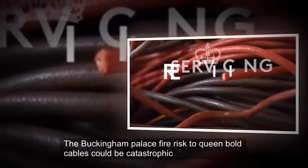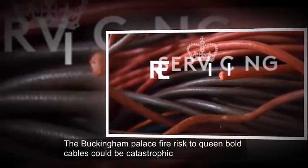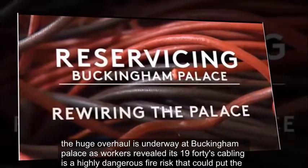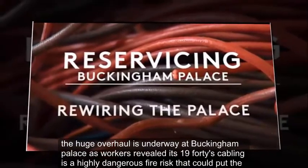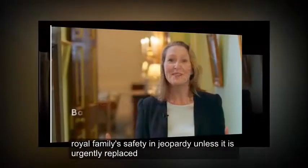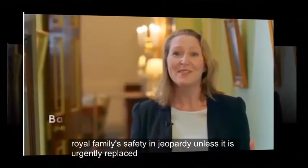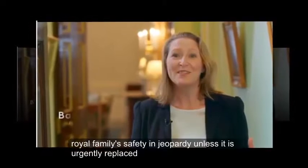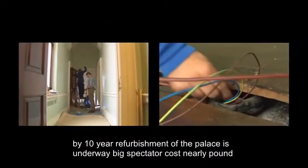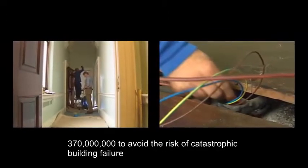Buckingham Palace faces a fire risk as its 1940s cabling is described as highly dangerous, potentially putting the royal family's safety in jeopardy unless urgently replaced. A 10-year refurbishment of the palace is underway, expected to cost nearly £370 million.